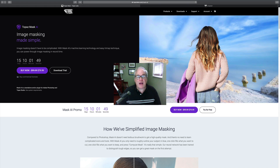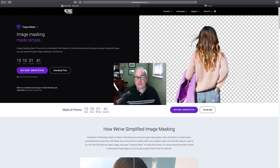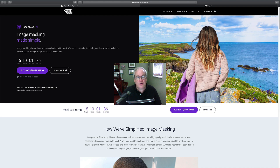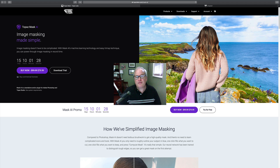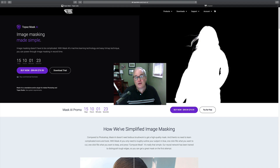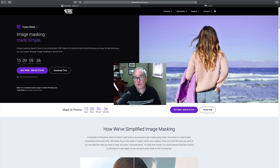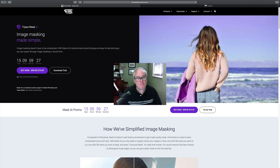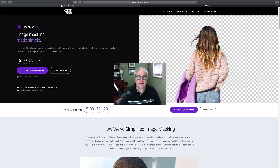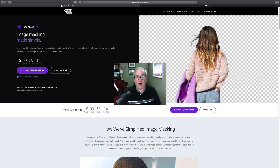That was a first look at Topaz Mask AI version 1.3.0. Remember, if you already own Mask AI this is a free update — go grab it. There are great new features: an improved interface, the new translucent mode for wedding veils and similar materials, and tweaks to the Mask AI program itself. It's on sale: normally $99.99, on sale for $79.99. Use my affiliate link in the description and promo code 'davidkelly' at checkout to save an additional 15% off.